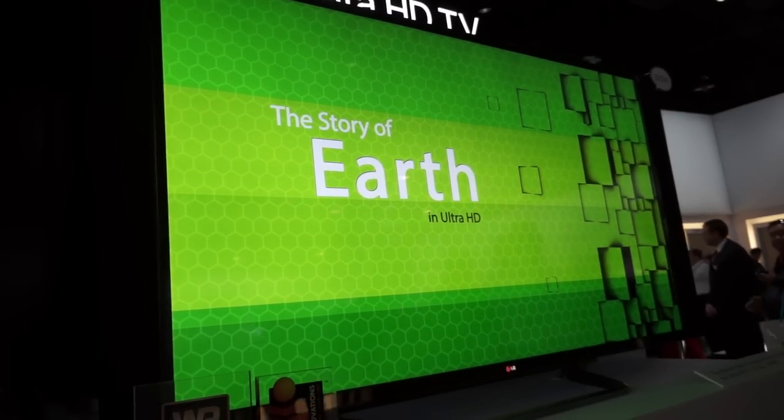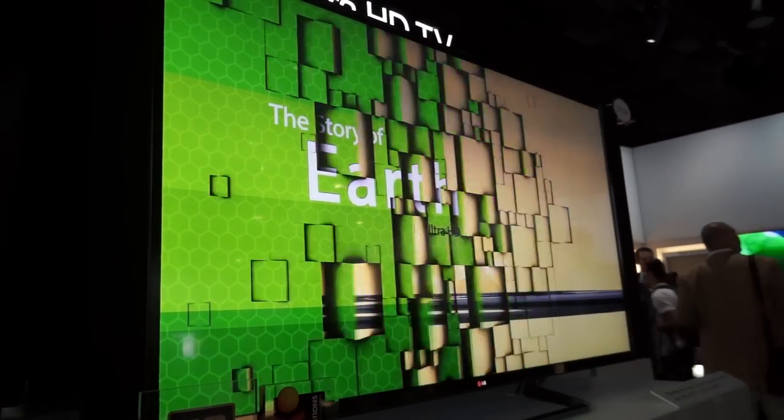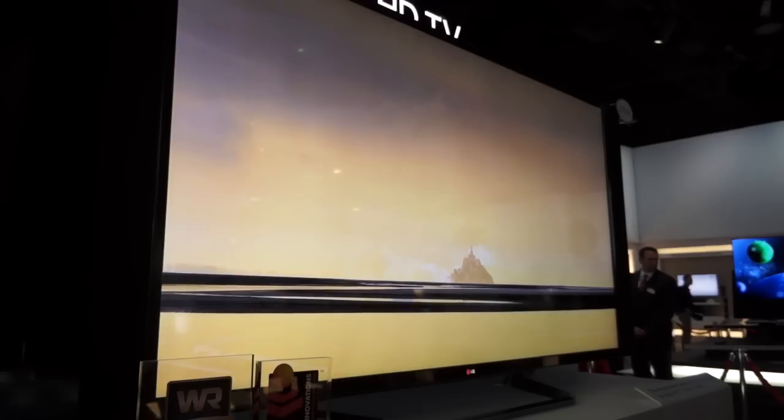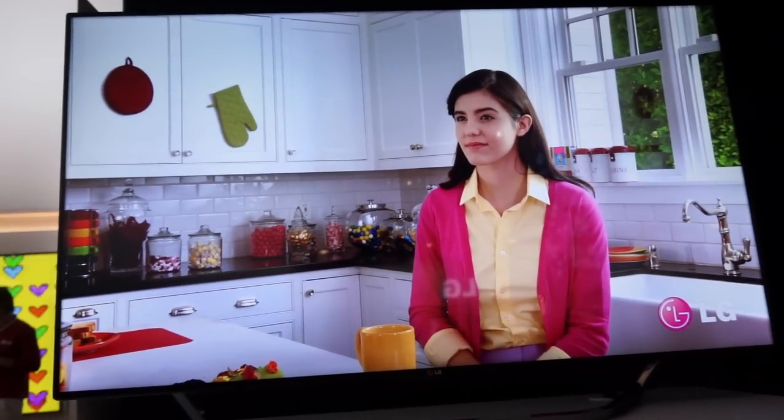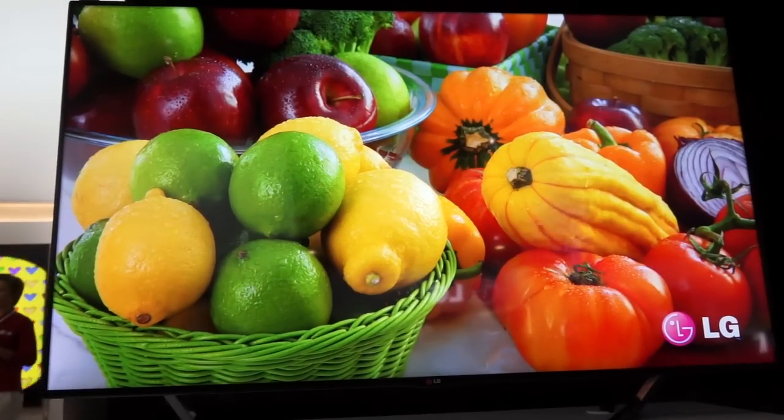Not only that, this television also features premium technologies from LG like Cinema 3D and Smart TV. By Cinema 3D I mean that this television brings you the same type of 3D as the movie theater, with six pairs of glasses included for free. And with Smart TV you have access to endless content from LG and other online providers, all controlled with LG's Magic Remote.